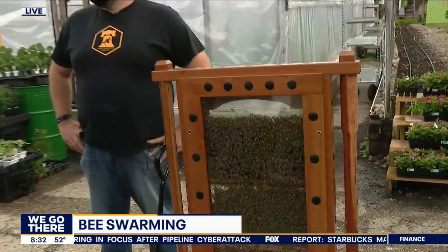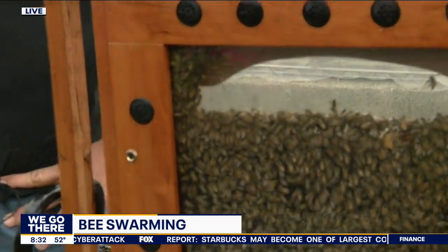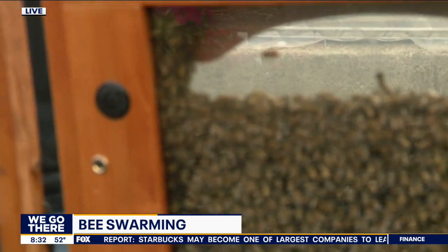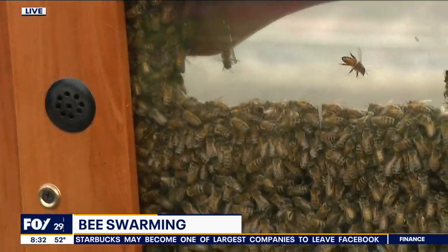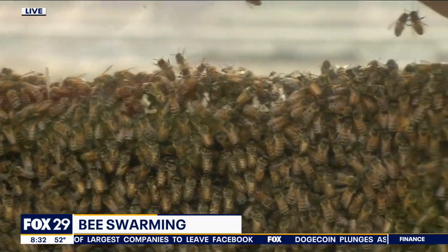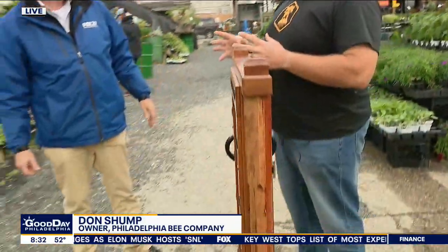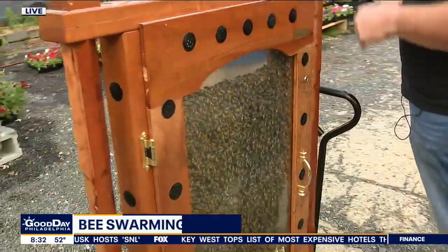Don, talking about swarms showing up in different places — in your car, outside, in the back garden at your house. What do you do when you see one? The first thing, I guess, is to not panic. Absolutely right. Swarms are the most docile you will find honeybees. When honeybees swarm, they're actually trying to make a new hive. The old hive ran out of space and it's split. The old hive makes a new queen. The new hive goes off to find a new spot to live. All those bees are loaded down with honey, and so when they're loaded down with honey, they don't want to sting anybody.